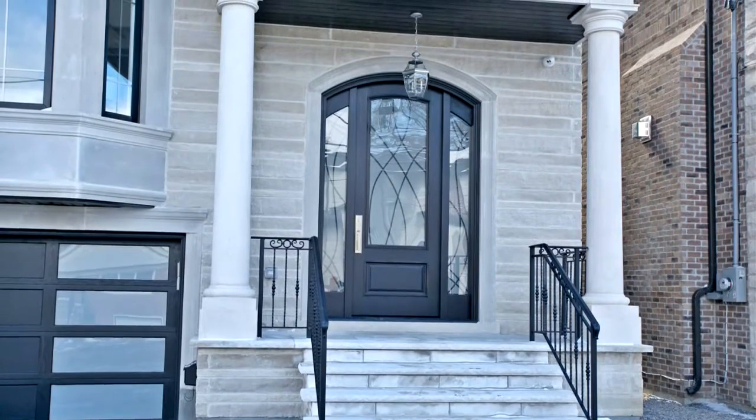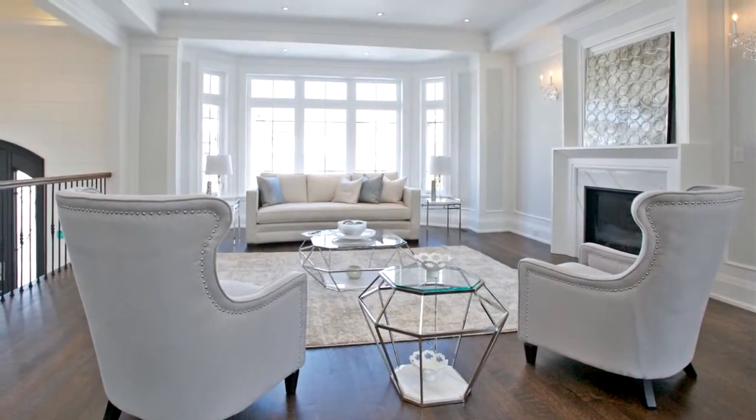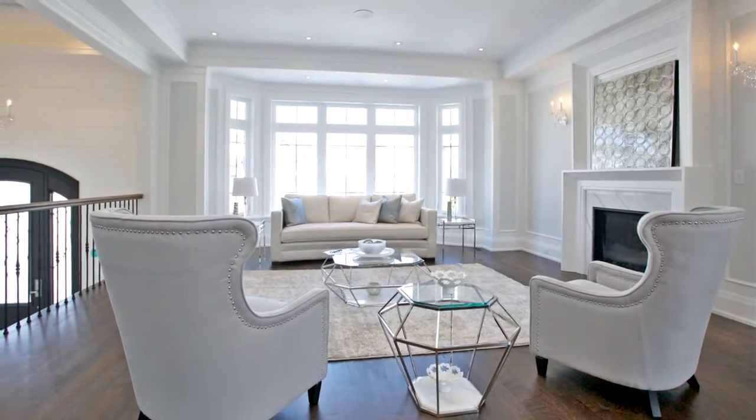Exterior natural stone and brick. 10-foot ceiling on main and 14-foot ceiling at foyer. Oak hardwood, spectacular trim and wall units. Crown molding and four skylights.